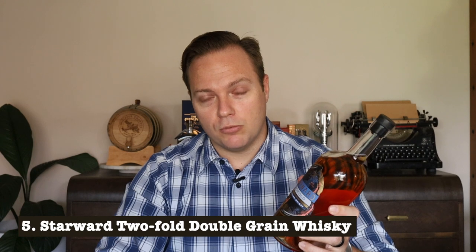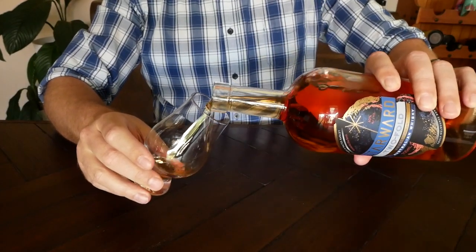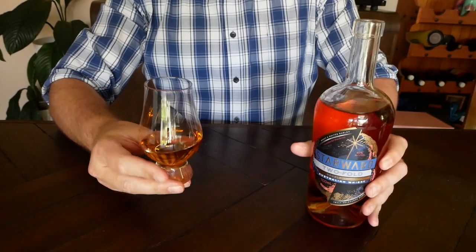I didn't want to finish this video without including an Australian whisky. I love supporting the Australian whisky industry but the price point can make that difficult. Starward is a distillery based in Melbourne, Victoria, and while they have award-winning special expressions and limited releases, they do maintain an entry level whisky. The Twofold, as the name suggests, is made with a combination of malted barley and Australian wheat, aged in Australian wine barrels — a combination of Shiraz, Cabernet, and Pinot Noir casks. It has a rose gold colour, with notes of berries and vanilla slice on the nose, caramel and tropical fruit on the palate, and a long, dry finish carried by a wine sweetness that fades over time.